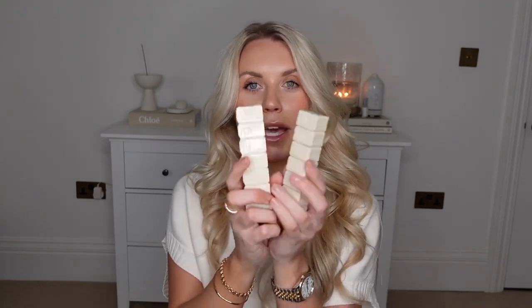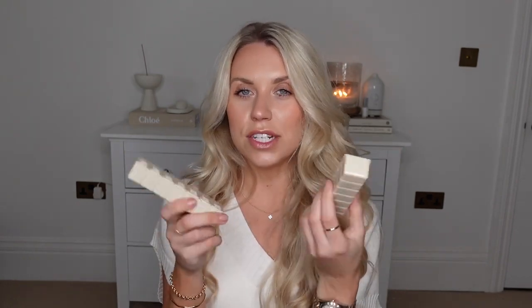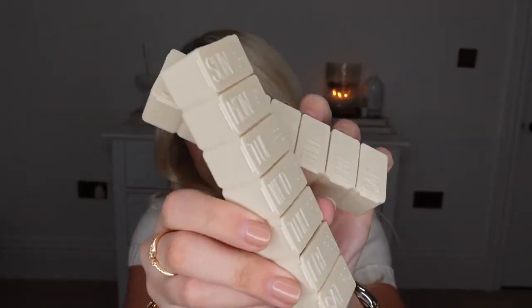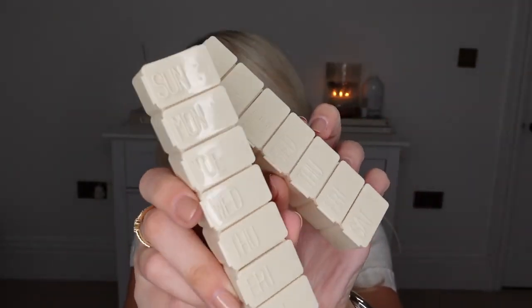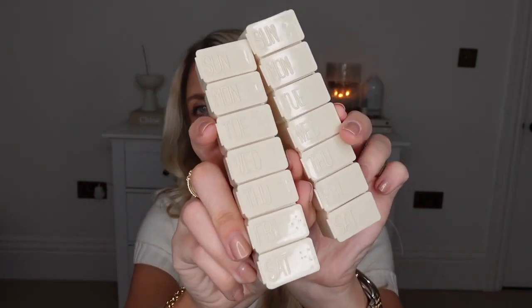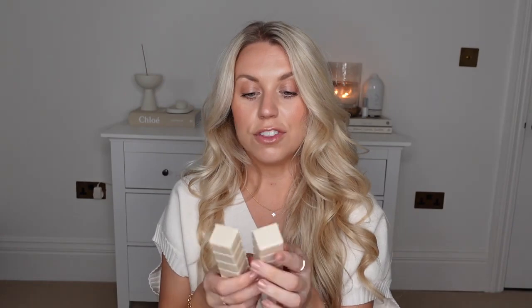I also want to get more into a regular routine with taking vitamins because I can slack, I'm not going to lie. I thought I would pick up these — I could only see them sold in packs of two — but they are these little pill pots, pill dispensers, dated with all the days of the week on. So with two of these, we can maybe see if Tom wants one.